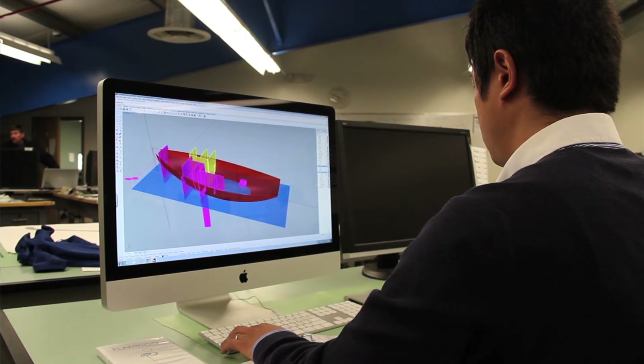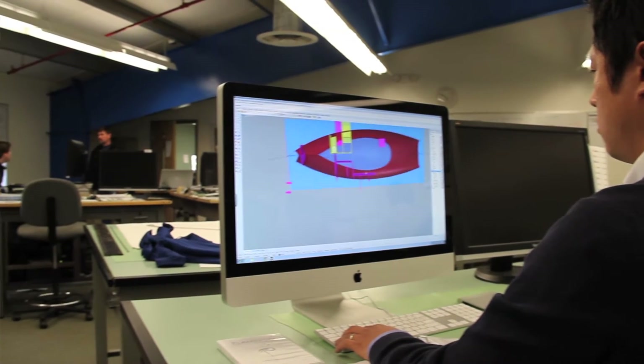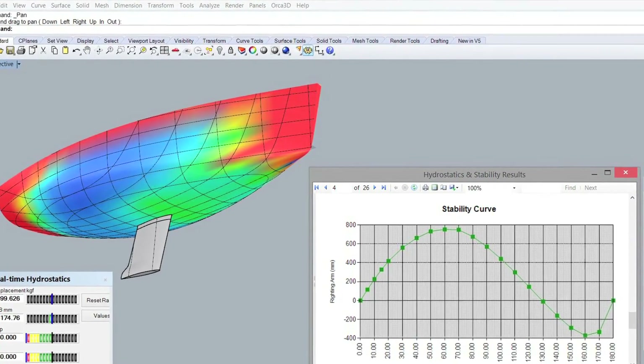We educate the students in AutoCAD, an industry standard for 2D drafting — you'll find it pretty much anywhere you go. We introduce the students to a 3D modeling software called Rhino; it's a surface modeling tool that's incredibly intuitive and allows for rapid prototyping through detailed design. The third program we use is Orca 3D, which allows students to compute hydrostatics as well as aid them in the design of hull form.